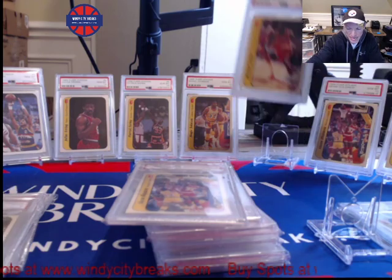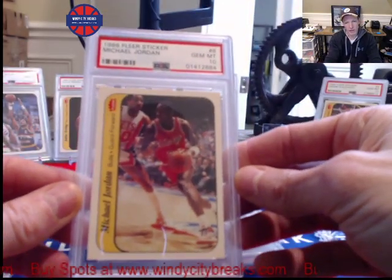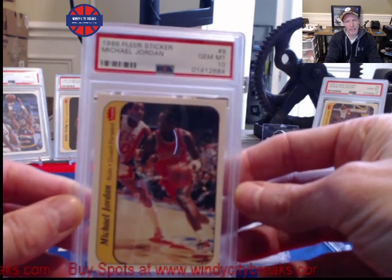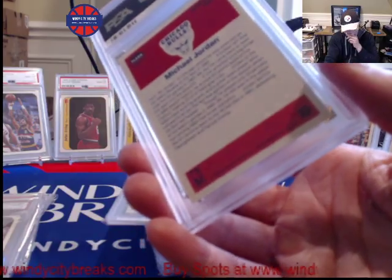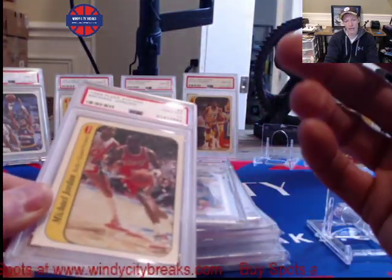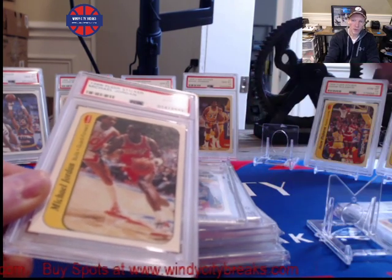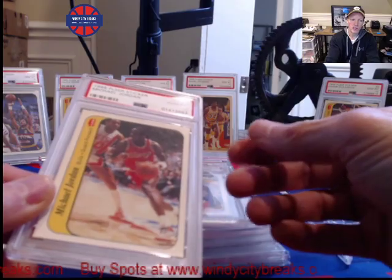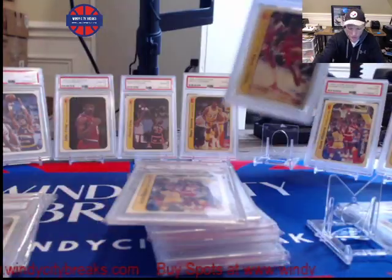Here is an 86-87 Flair Jordan sticker, perfectly centered in a PSA 10. One of these just sold the other day for $24,000 — just crazy prices. But when you consider that his 86-87 Flair rookie card, which has over 300 in population, is selling for over $50,000, you can kind of see where these stickers are starting to catch up now.